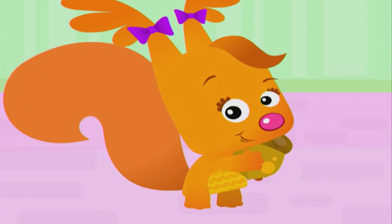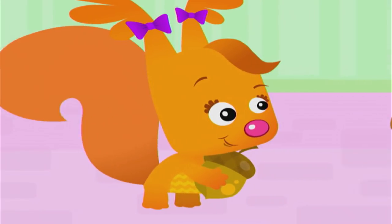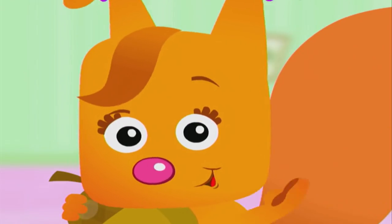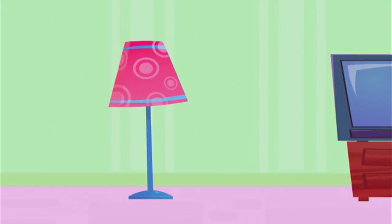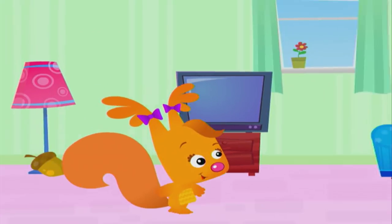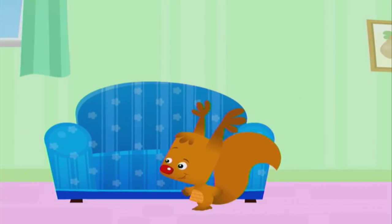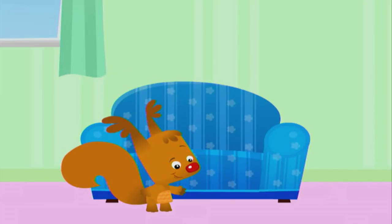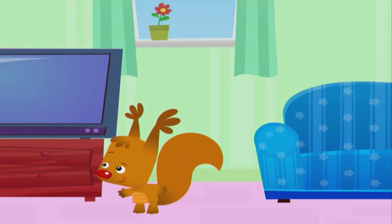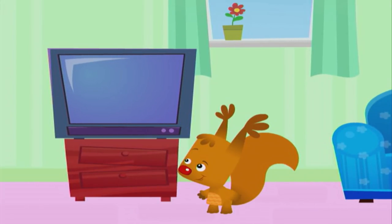Now it's my turn to hide the acorn. Sammy, close your eyes. I'll put the acorn under the lamp. Cold. Cold. Still cold. Oh, keep looking. No, no, no, the acorn isn't over there.